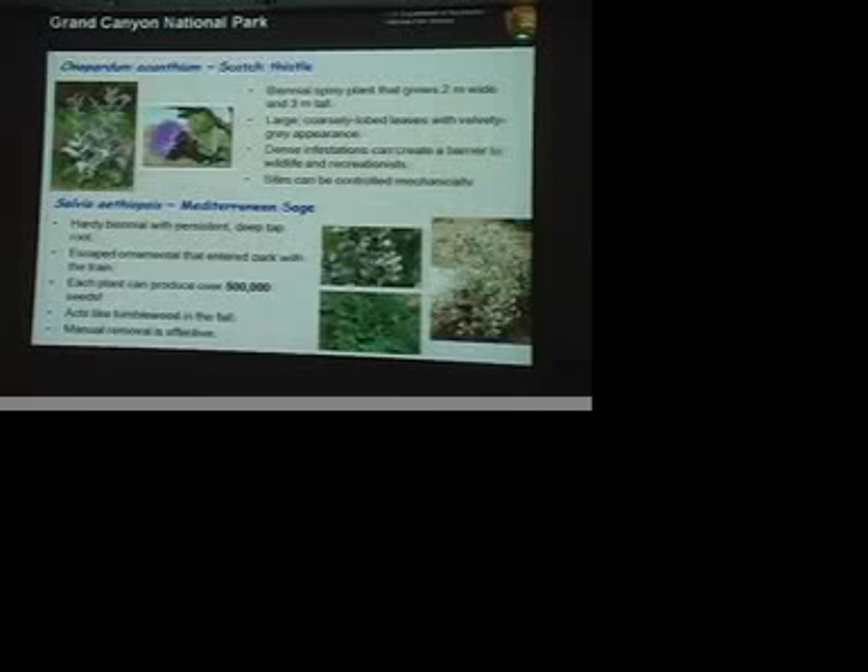Mediterranean sage — I don't know that I've ever seen it in Flagstaff, but it is there. We had one area in the park; we actually think it came in on the train — it was just along the railroad tracks. We've been targeting that one since I've been here, so since 1993. We've just used manual removal to control that one.